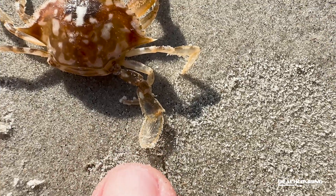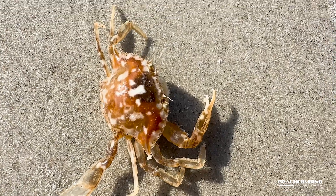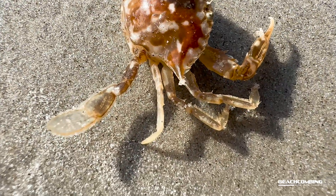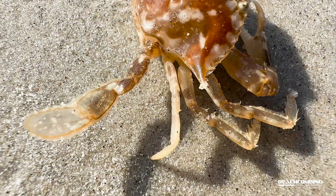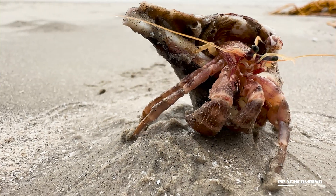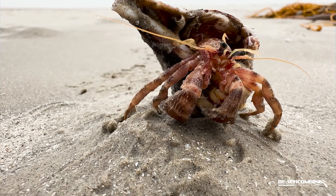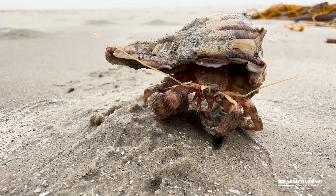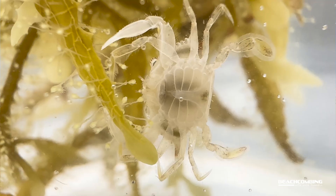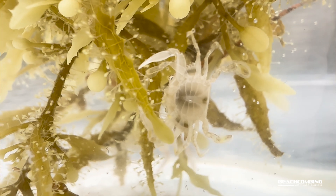They have modified back legs for paddling — that's why it's called a swimming crab. It looks similar to a blue crab; it has these paddles on the hind legs to be able to swim. You see a lot of crabs that don't have those modified paddles. A lot of crabs live on the bottom — we call that benthic — but these are pelagic, so they're living up in the water column. It's pretty wild.